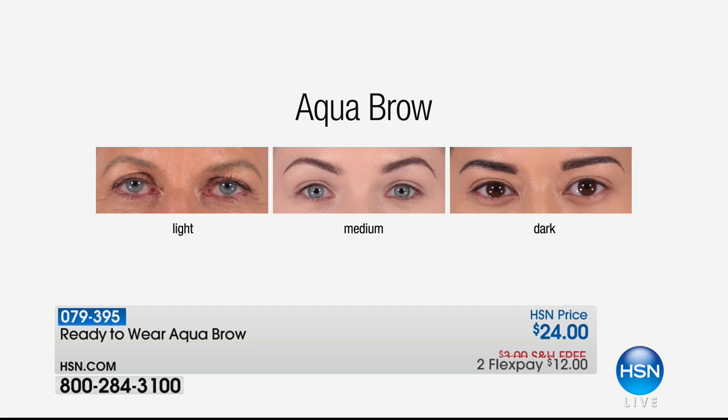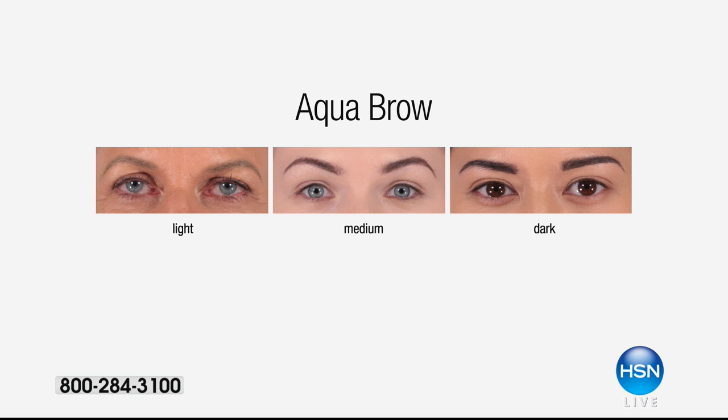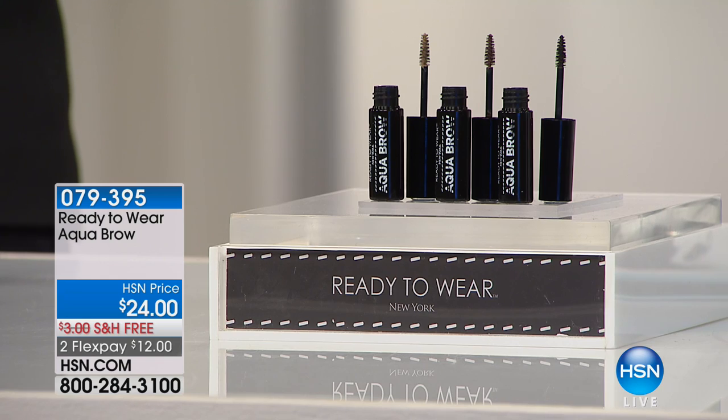I'm so thrilled. The Aqua Brow by Ready to Wear is changing up the way we look at eyebrows. Eyebrows are the new black — eyebrows are so important and they're so in vogue right now. Everyone is wanting to have the perfect brow, and at Ready to Wear we constantly are striving to give you that. And with Aqua Brow, we have done it.